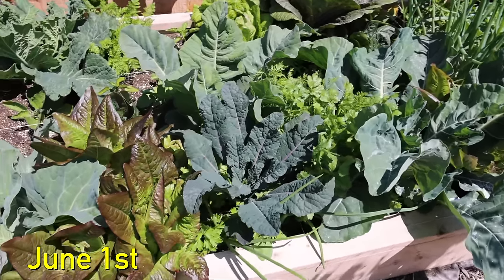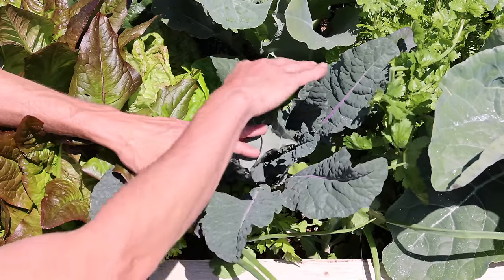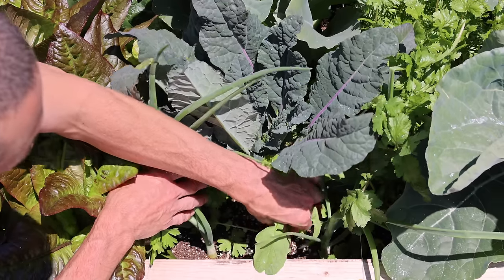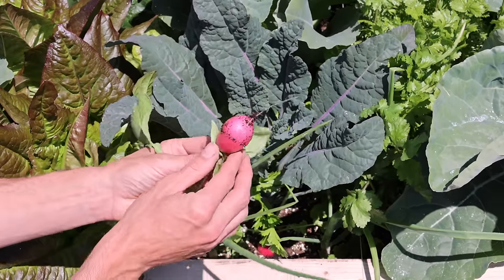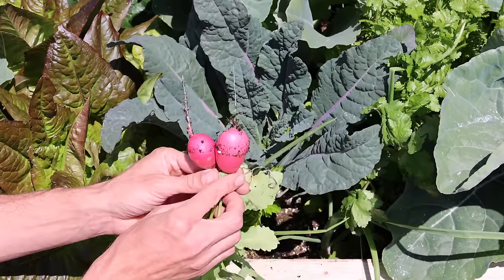Two days later, on June 1st, it was time to grab some harvests. The radishes and the lettuce were ready to go. The lettuce was crowding out the carrots a bit, so it was a good day to grab it. The radishes came out perfect — nice shape, nice color. You can't grow better radishes than that.